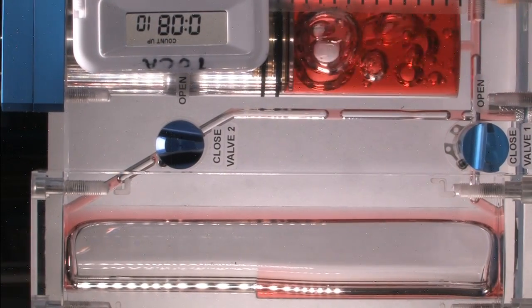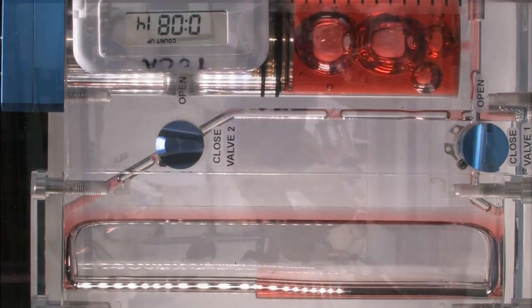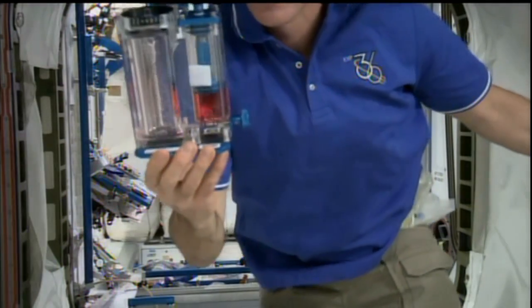Some of the dozens and dozens of experiments are automated and monitored from control centers on Earth. Others require a helping hand from the laboratory assistants on orbit.